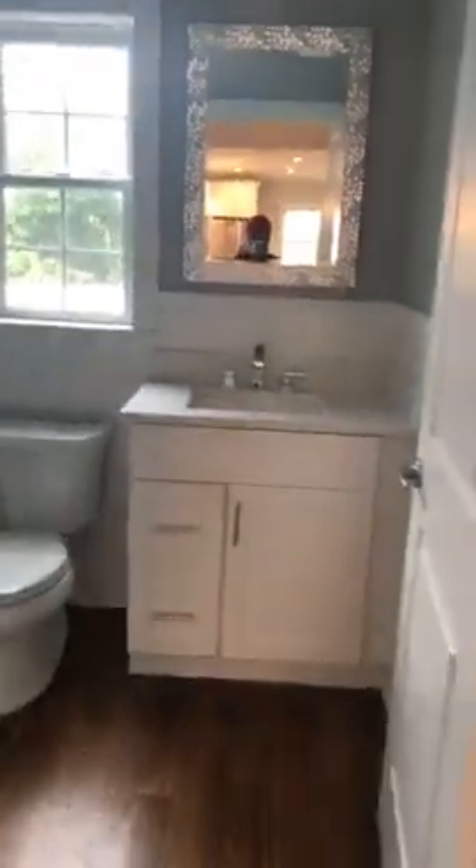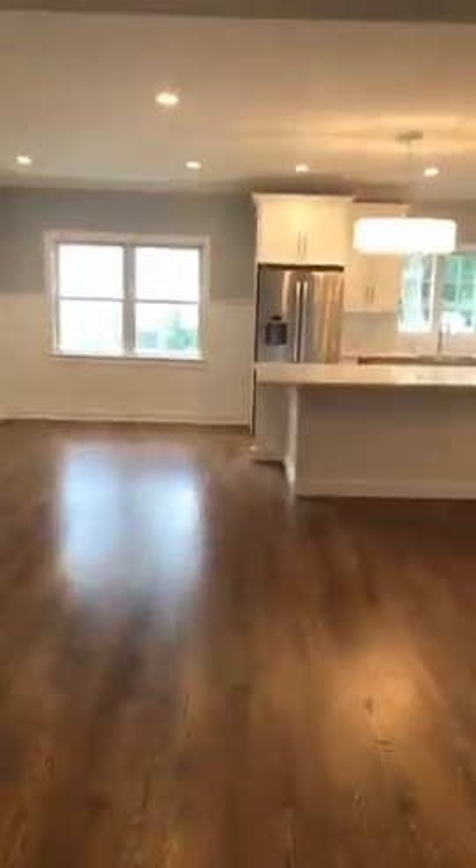Over here is a closet. Washer/dryer on the first floor — I'm curious to know what people think. Some people love that, others not so much. Some people want their washer/dryer on the second floor. Here's your two-car garage and half bath — cute, right? I like it. And there's a first floor bedroom here too — it's an ensuite, which is nice. So if you've got an elderly person staying with you, you can accommodate. Nice shower — I like the shower.